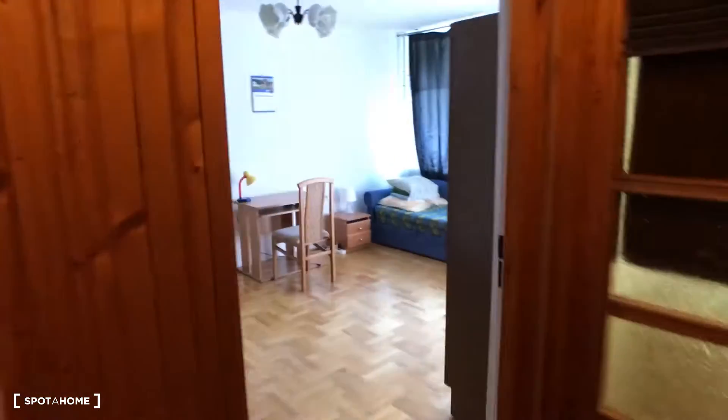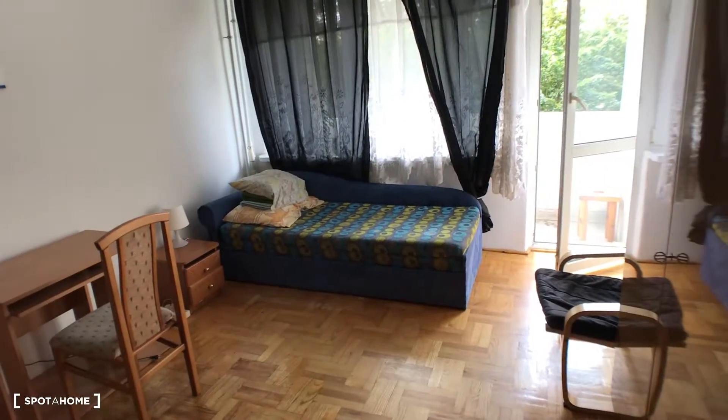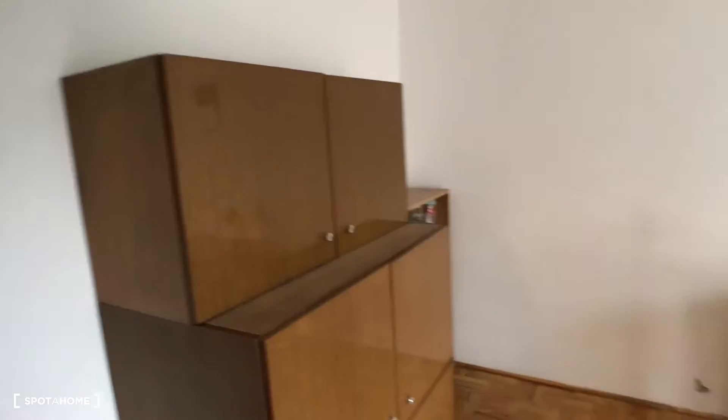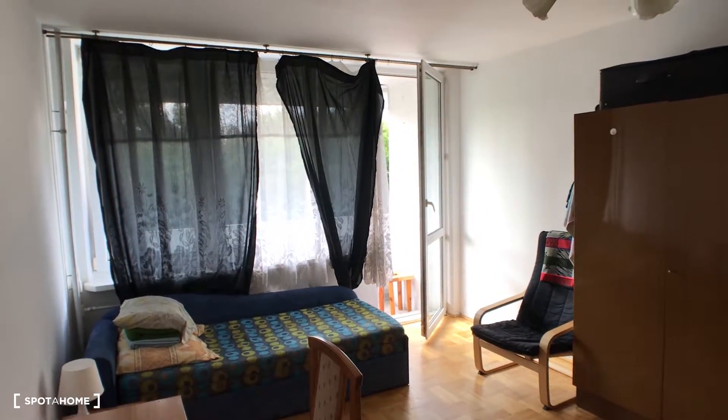Here is bedroom number two with a single bed, desk, chair, another chair, a freestanding wardrobe, and some cabinets. In this bedroom we also have a quite nice balcony.